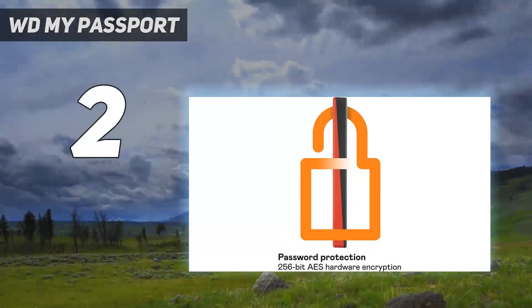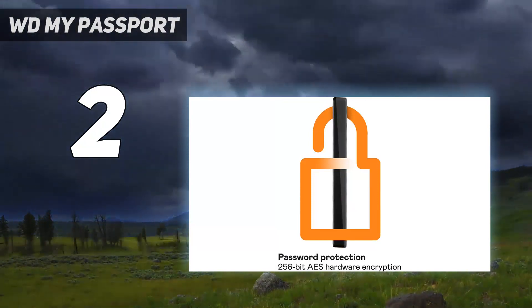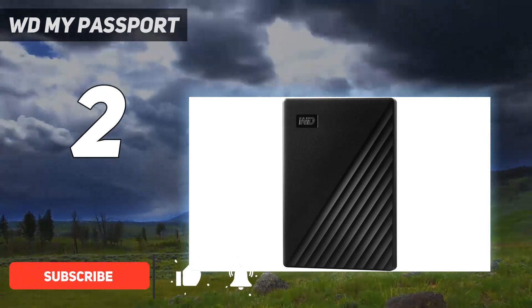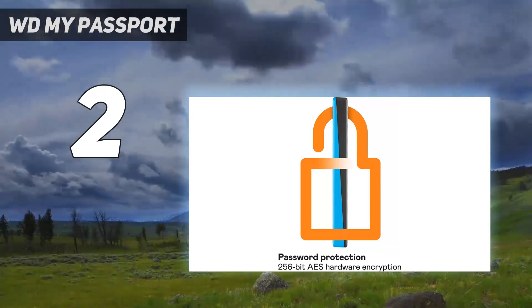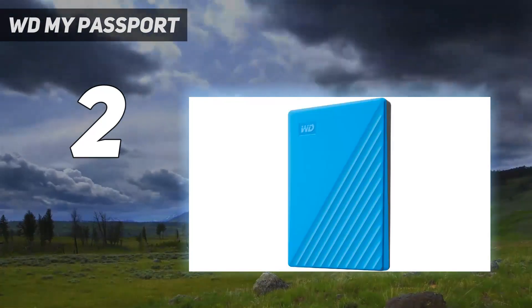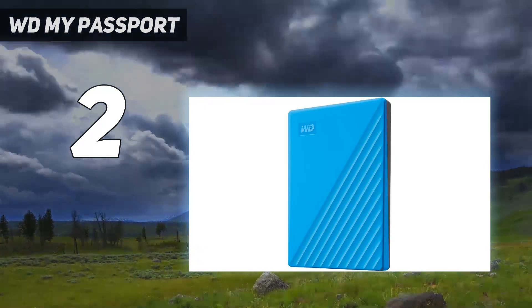Number 2 on my list: WD My Passport. If you're on the hunt for a new external hard drive, WD's My Passport is an excellent choice. With a solid track record, password protection, and capacities of up to 5TB, it's prepared to store a lot — if not all — of your data and keep it safe. As street prices have started to fall, it has become a better value than ever, and it looks good, backed by a plentiful 3-year warranty.